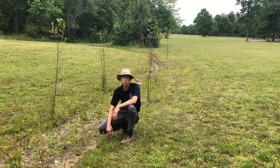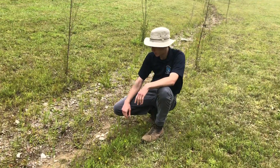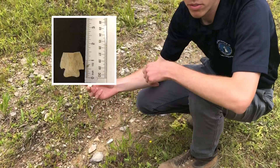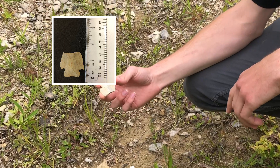We're here at the site where different projectile points, otherwise known as arrowheads, were found here at Rob Wallace. You can see here — sometimes it's amazing to think people can find these because they don't look really that much different than rocks, but you have to know what to look for.